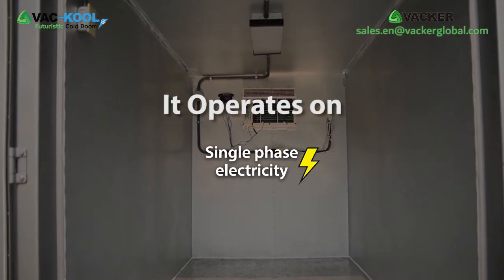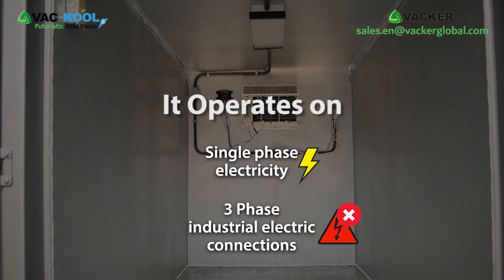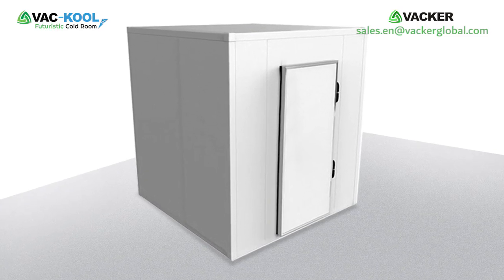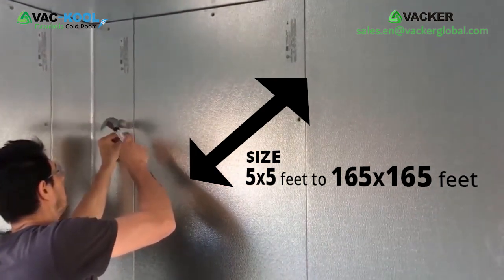These cold rooms operate on single-phase electricity and you do not need three-phase industrial electric connections in your dairy farm. You also save a lot of money on annual maintenance costs, as they do not require any maintenance at all.